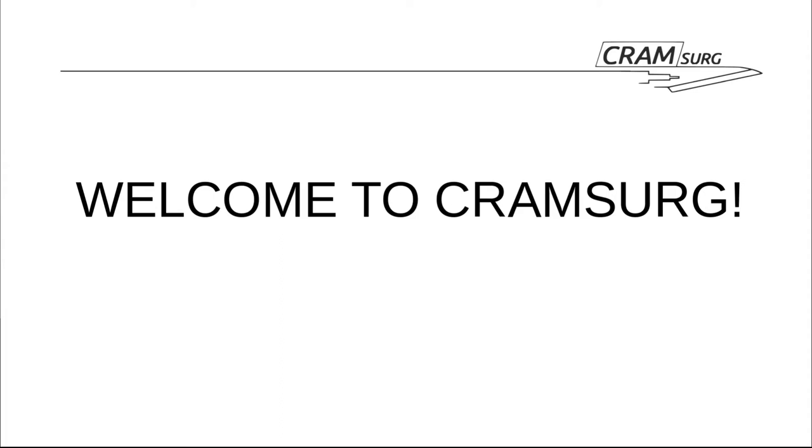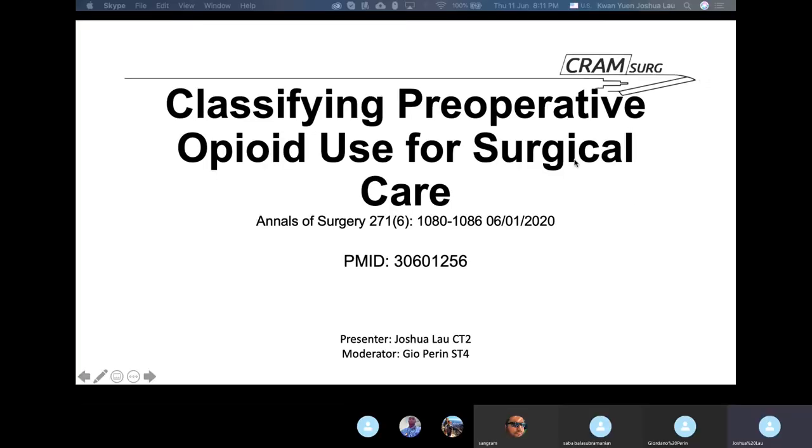My name is Gio Perrin and together with Professor Sababella-Subramanian, Adam Haig, Ben Wood and Josh Lau, we bring you CRAM Surge from the wonderful region of Yorkshire and the Humber. Today we'll look at a paper published in the Annals of Surgery entitled 'Classifying Preoperative Opioid Use for Surgical Care,' followed by a teaching session on measures of risk — relative risk reduction, absolute risk reduction, and number needed to treat. Thank you for coming to CRAM Surge.